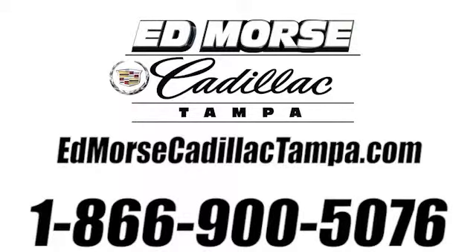Call us today at 866-900-5076. For value and for service, it's Ed Moore.